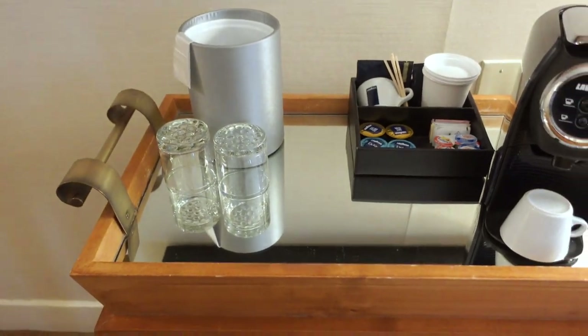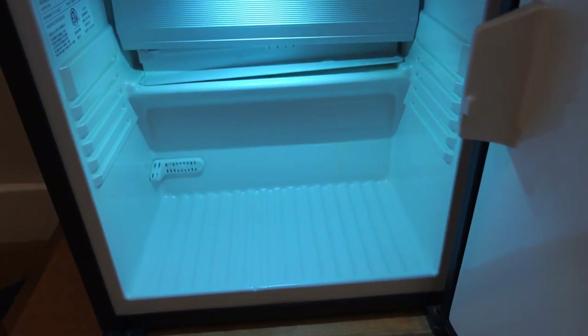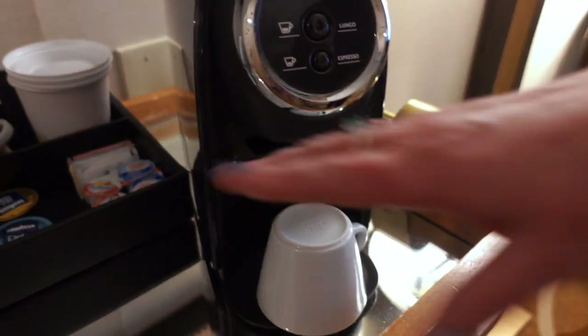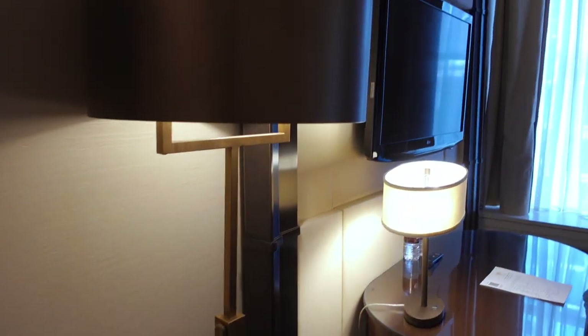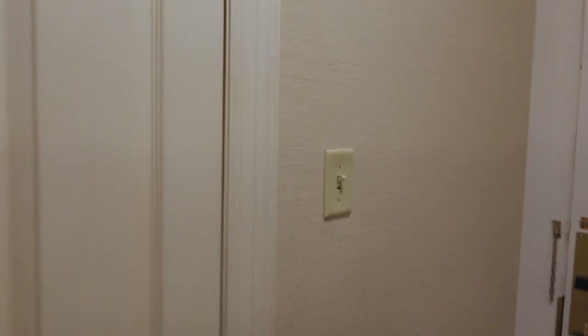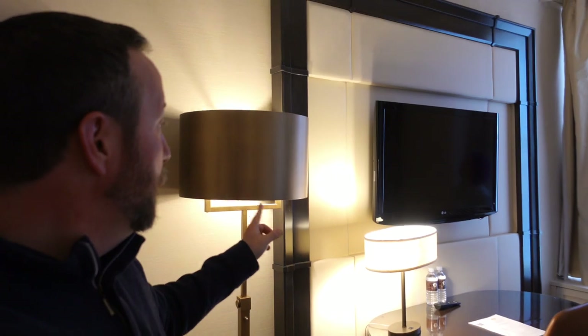There's a little mini-bar area with a refrigerator — not stocked, but big enough. You've got a couple of tumblers and a nice little Keurig for coffee in the morning, with real coffee cups. I love all the lamps. One thing to note — there is only one main switch in the room; everything else you have to turn on lamp by lamp individually.